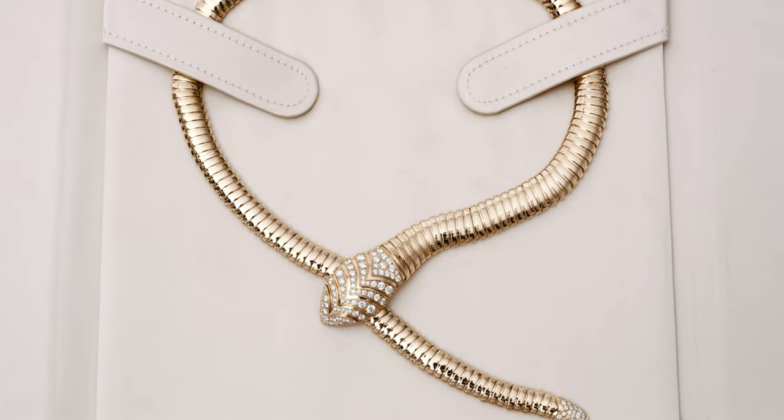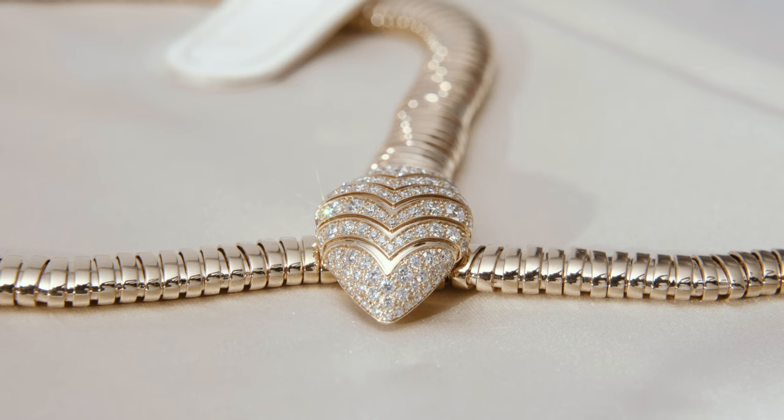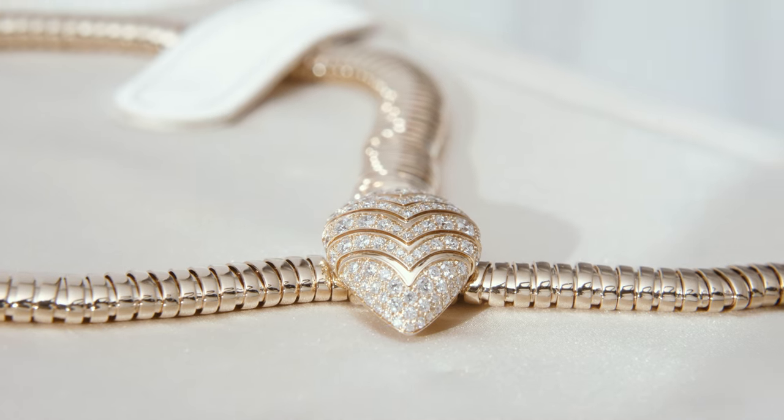Its adjustable clasp allows it to form to any neckline. The head and tail of this necklace are covered in 135 round-cut diamonds weighing approximately 3.13 carats.